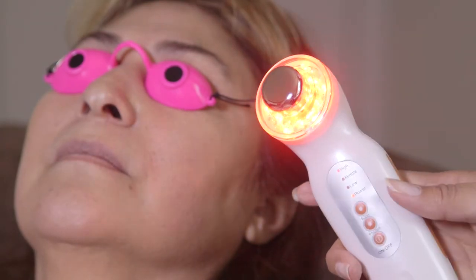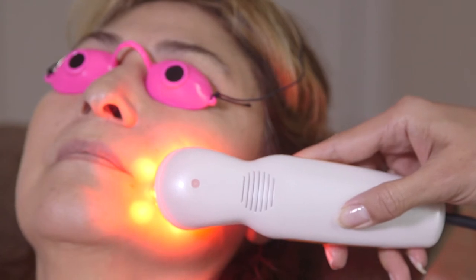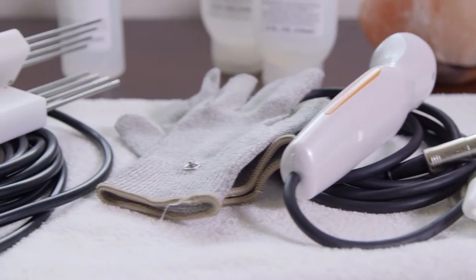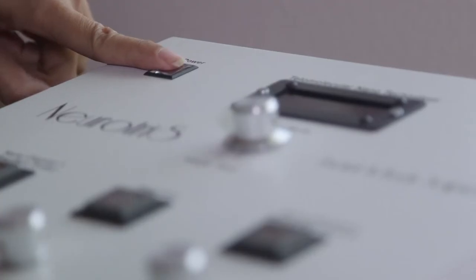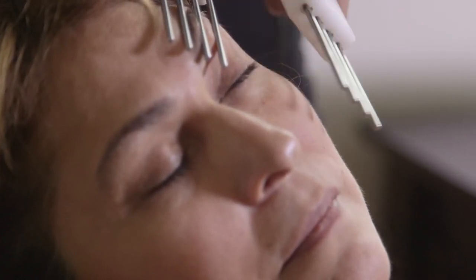Both men and women are looking for ways to reverse or slow the aging process without having surgery, using harmful chemicals, needles, or burning their skin to get the desired results. With the Neurotris Face and Body Sculpting Systems, you can offer a relaxing treatment that addresses all of your clients' aging concerns.